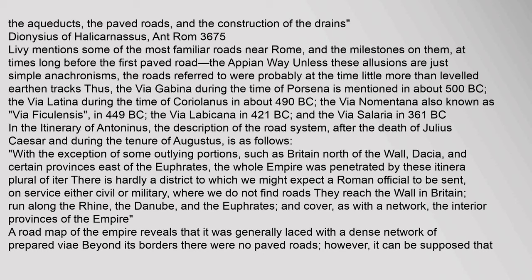In the Itinerary of Antoninus, the description of the road system after the death of Julius Caesar and during the tenure of Augustus is as follows: with the exception of some outlying portions, such as Britain north of the Wall, Dacia, and certain provinces east of the Euphrates, the whole empire was penetrated by these itinera. There is hardly a district to which we might expect a Roman official to be sent, on service either civil or military, where we do not find roads.